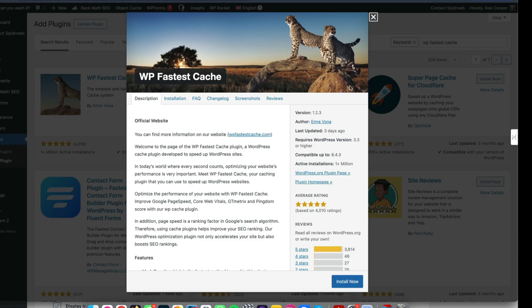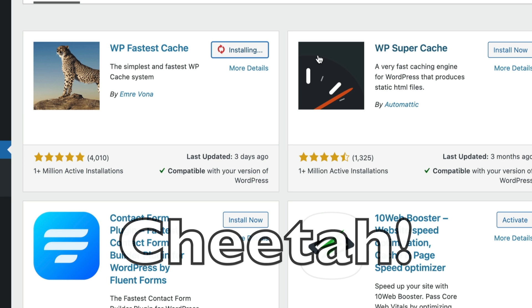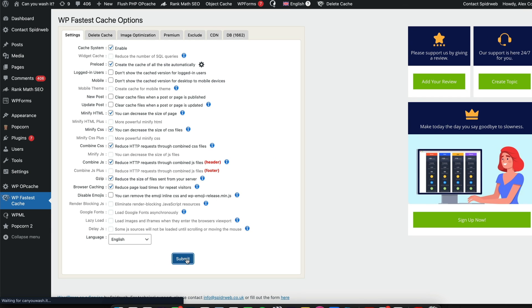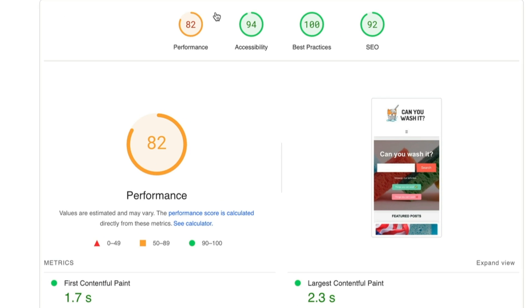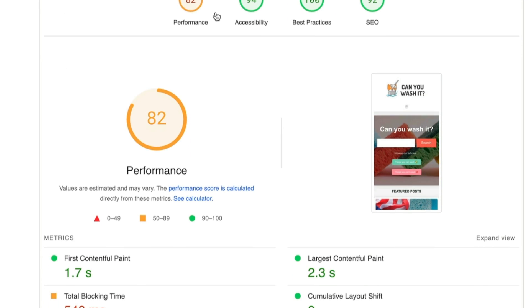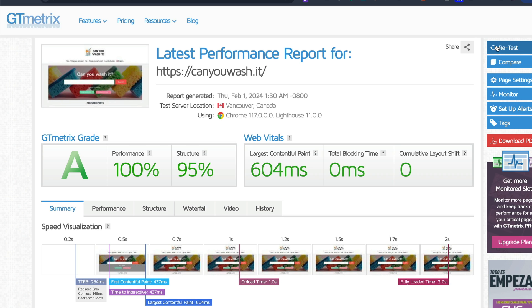You can get a good uplift with a free plugin, and my favorite free plugin is WP Fastest Cache. You can install it from within your WordPress dashboard — just go to Plugins, Add New, search for WP Fastest Cache, it's the one with the leopard. Again, tick all the boxes; there is a premium version but you probably won't need it. I got a Google PageSpeed score of 82, and WP Fastest Cache had a very positive effect on the GTmetrix score, pushing performance up to 100%. Structure went down 1%, which is a bit odd, but the LCP also came down to 604 milliseconds, which is great — lower is better.